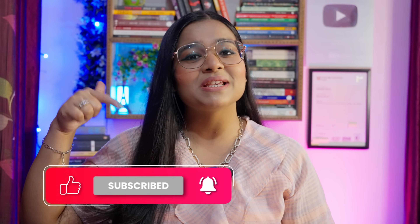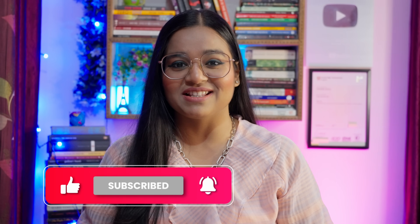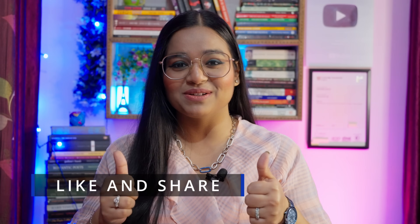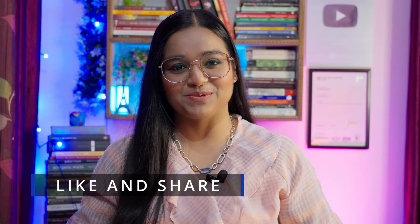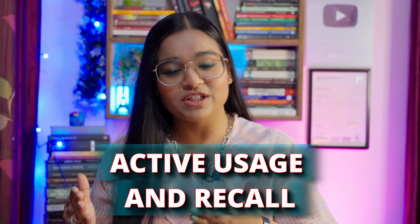And before beginning, please subscribe to the channel so that you do not miss out on any lesson that I post for you. Please like the video and share it with your friends too. Now coming back to today's lesson — how to improve your vocabulary. This is one of the fastest ways and a very well proven technique to improve your vocabulary. That is called active usage and recall.